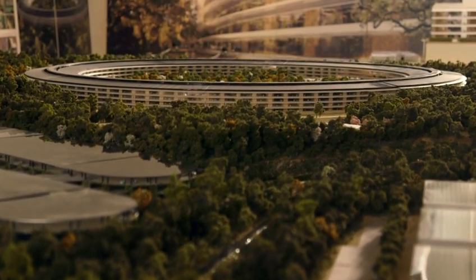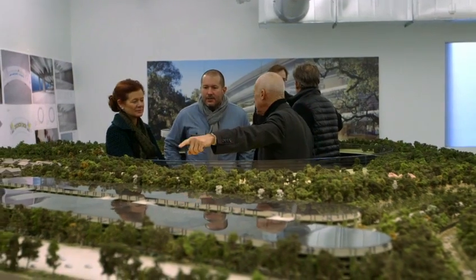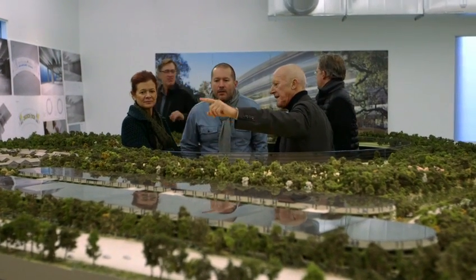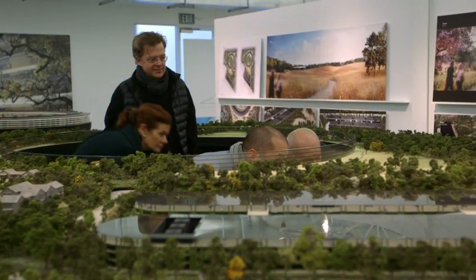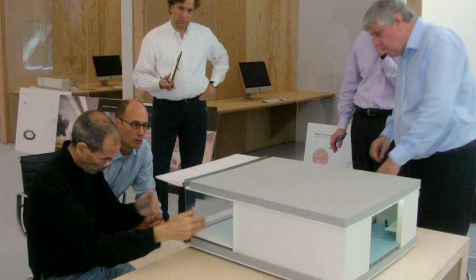For me, the project started in the summer of 2009. Out of the blue, a telephone call — it's Steve. 'Hi Norman, I need some help.' I was out there three weeks later. One of the most memorable things, and perhaps vital to the project, was Steve saying: 'Don't think of me as your client, think of me as one of your team.'